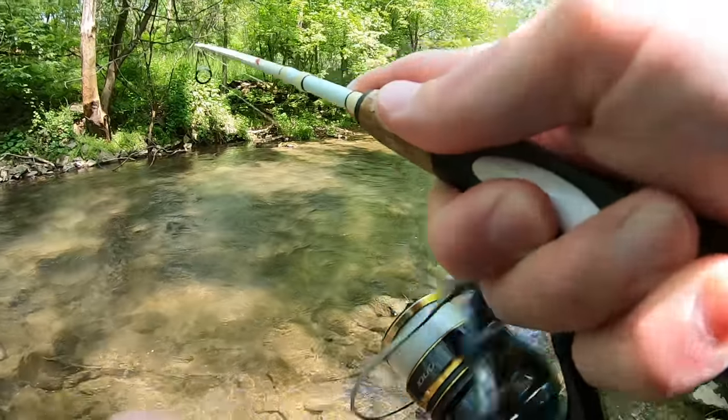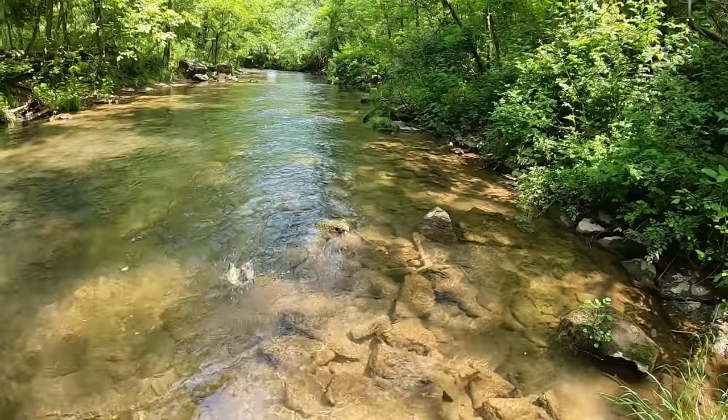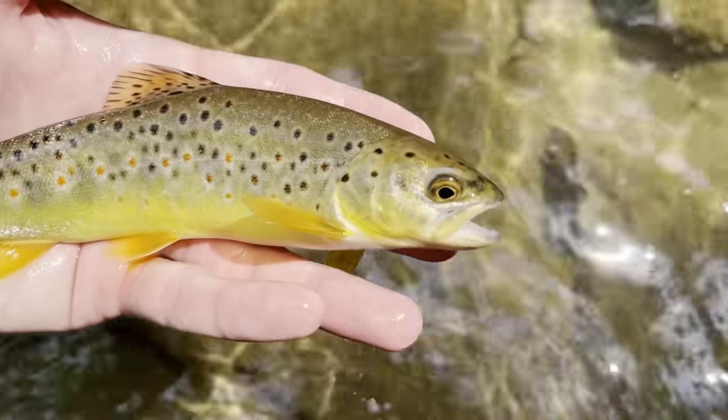Fish on! Beautiful little brownie — look at those colors.